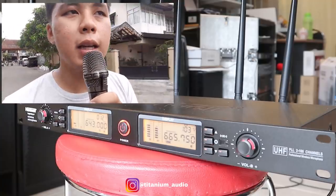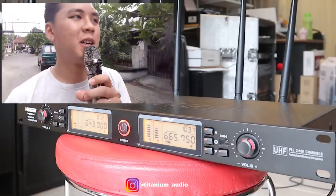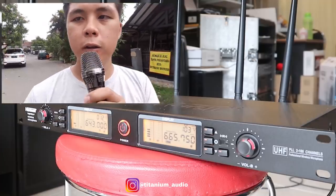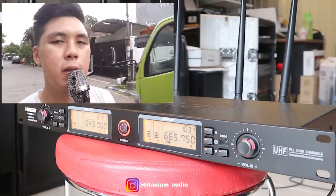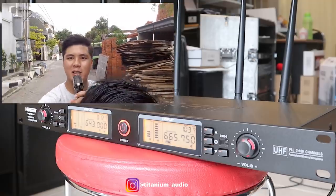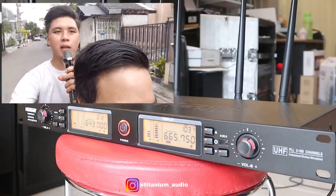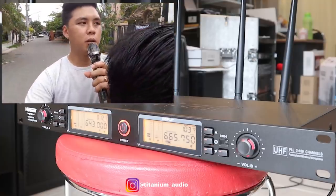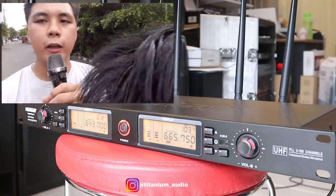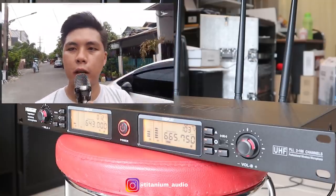Kita sambil jalan sambil nge-plok. Ini dilihatin para orang. Sampai di komplek, guys. Oke, kita balik ya. Oke, ini jauh. Mantap. Good.